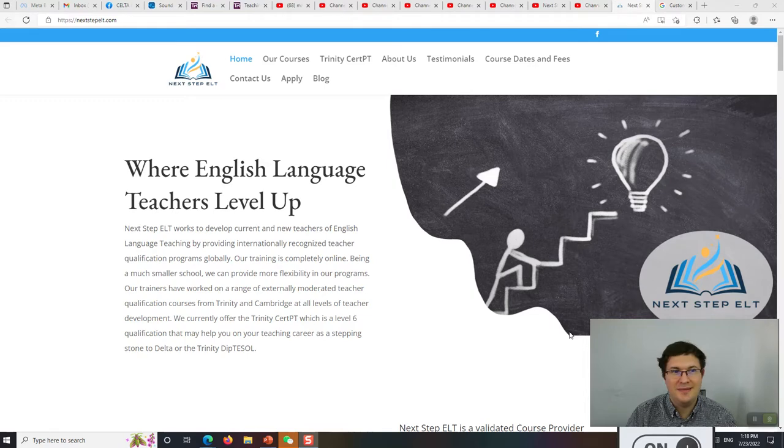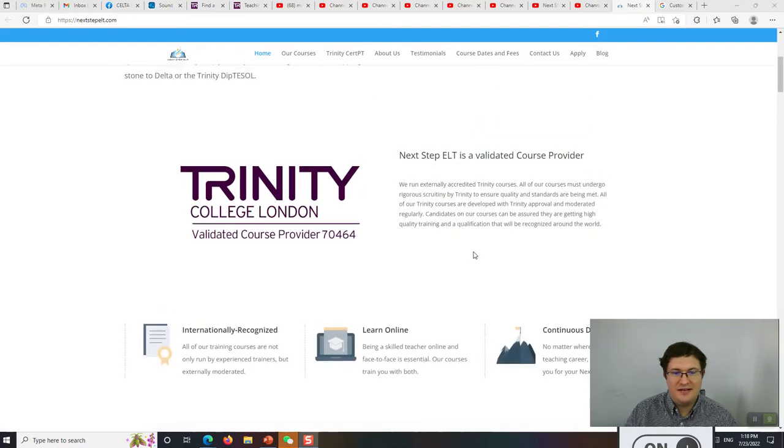I started a company called Next Step ELT. It is a registered and validated Trinity Center, which means we will be offering different Trinity courses in the future. Currently, we're offering the Trinity CERT-PT.